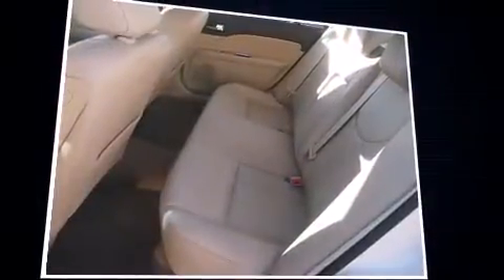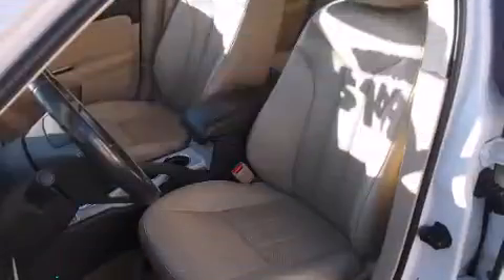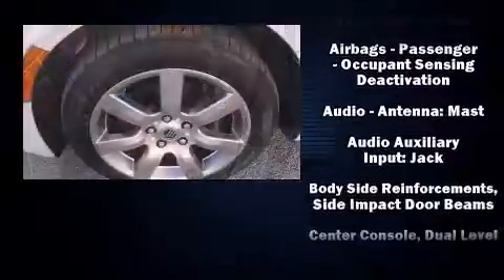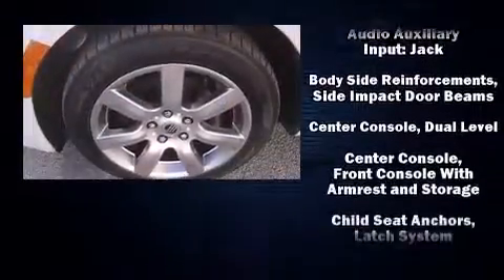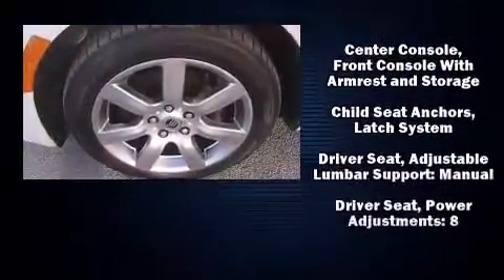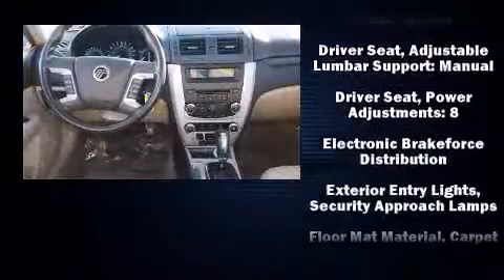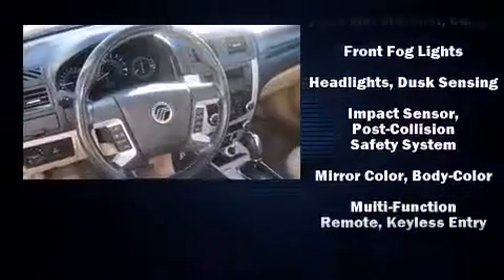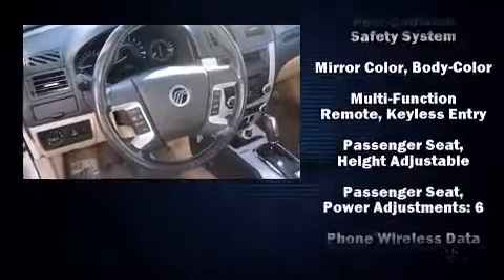Remote keyless entry and air conditioning. Passenger security is always assured thanks to various safety features such as dual front impact airbags with occupant sensing, airbag head curtain airbags, traction control, brake assist, a panic alarm, and four-wheel disc brakes with ABS.